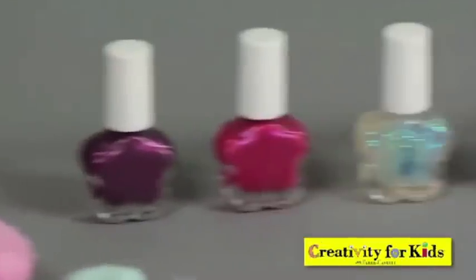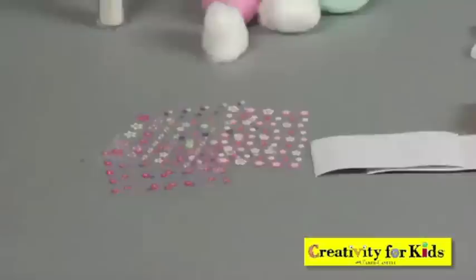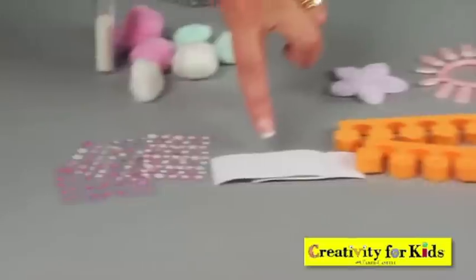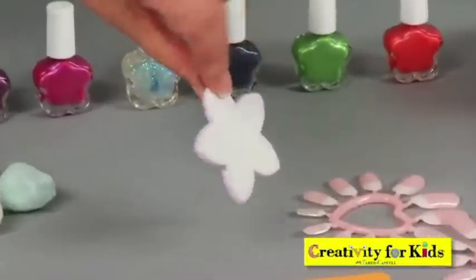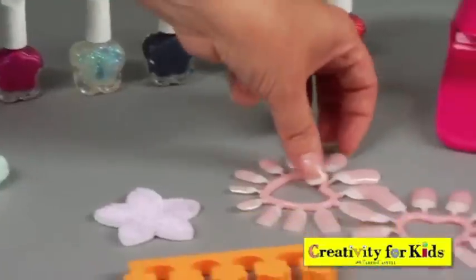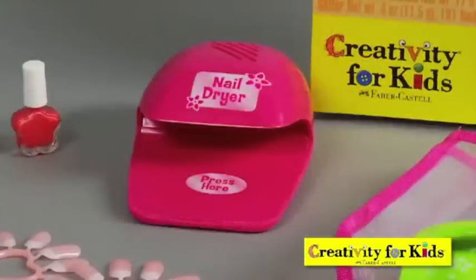We include six bottles of real nail polish, cotton balls, glitter, nail art, stickers, toe separators, a velvet nail buffer and file, two sets of artificial nails, pedicure slippers, a storage bag, and a nail dryer.